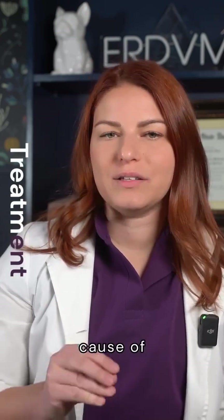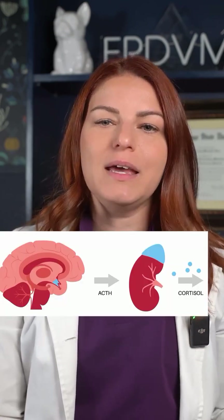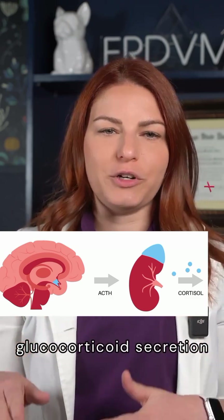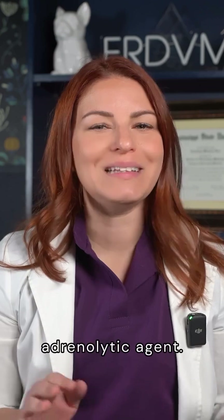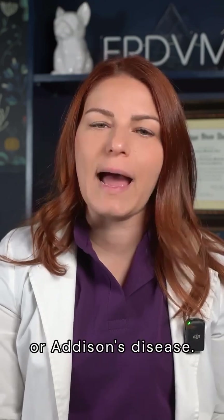Treatment depends on the cause of Cushing's syndrome. Pituitary-dependent Cushing's is the most common type in dogs and is treated with an adrenal enzyme inhibitor like trilostane, used to decrease glucocorticoid secretion from the adrenals. Dosages are monitored through the ACTH stimulation test or cortisol concentrations before and after taking the medications. Another drug is mitotane, which is an adrenolytic agent.